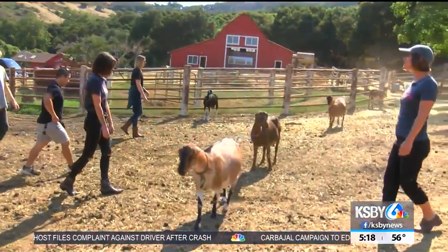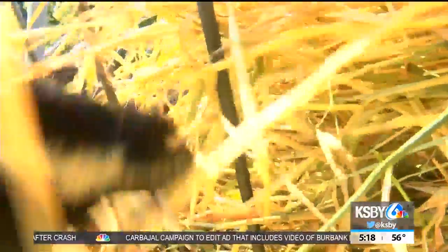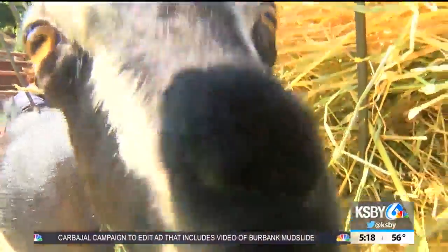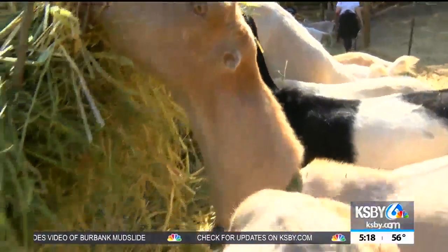The rural San Simeon ranch offers tours. First, you meet some of the 70 goats who live here. Take some photos, indulge in goat cuddles, all while learning about the working animals.